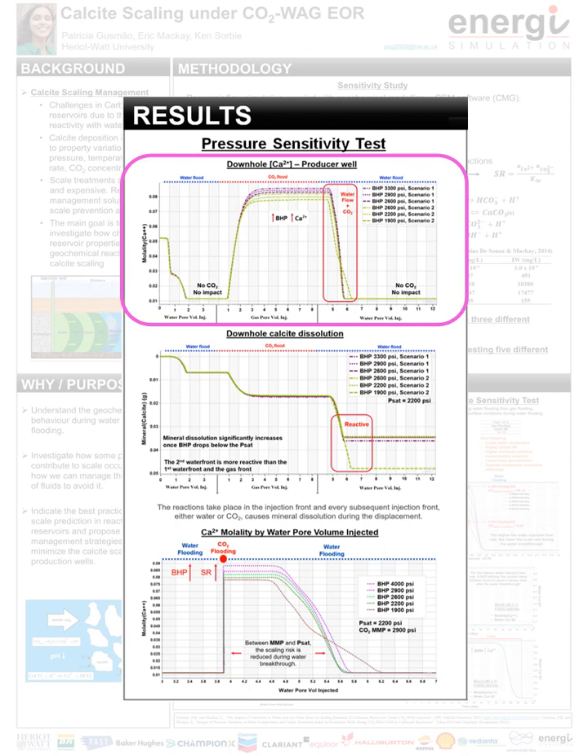Analyzing downhole calcium concentration, the pressure sensitivity test concludes that pressure does not affect brine composition during the first water flooding, as there is no significant amount of CO2 at this stage and reactions in aqueous systems are not sensitive to pressure variations due to low water compressibility. During the gas flooding, as BHP increases, calcium concentration increases as there is more CO2 dissolved in water at higher pressures, dissolving more calcite and releasing calcium and bicarbonate in brine, resulting in a brine with a higher saturation ratio at surface conditions. During the second water flooding, brine composition in equilibrium conditions is the same as in the first water flooding. Nevertheless, during the water breakthrough, the waterfront is more reactive as more water flows through the reservoir and more CO2 is in the system. Then calcium concentration in brine varies as a function of calcite dissolution during the water breakthrough.